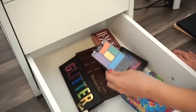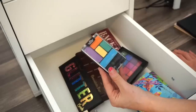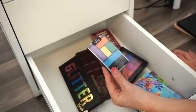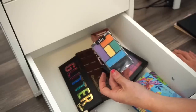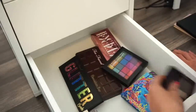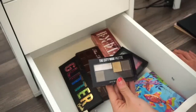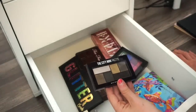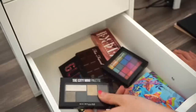Next is a Wet n Wild palette — it was like three bucks, so I wouldn't sell it, but I'm just going to keep it for no particular reason. Then I have a second City Mini palette by Maybelline that I didn't like at all — that's going on my pile of products I regret purchasing.